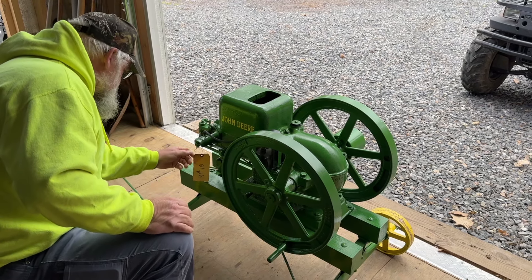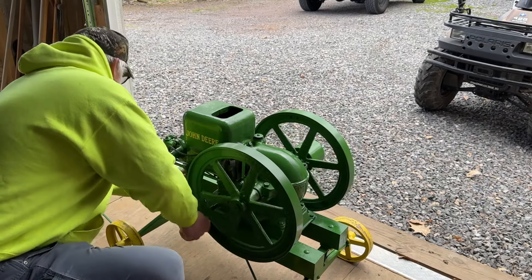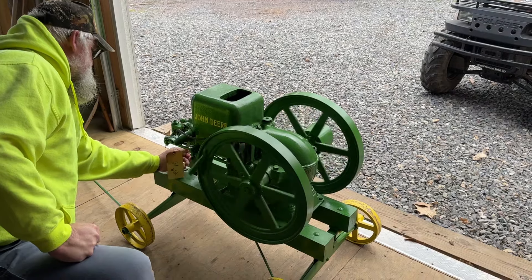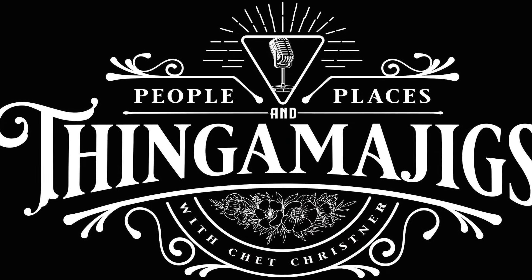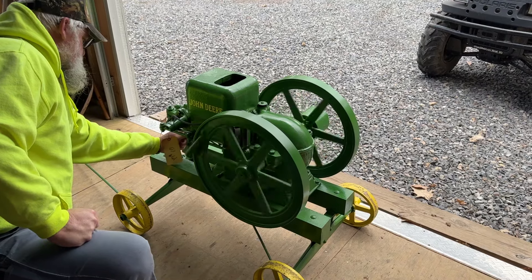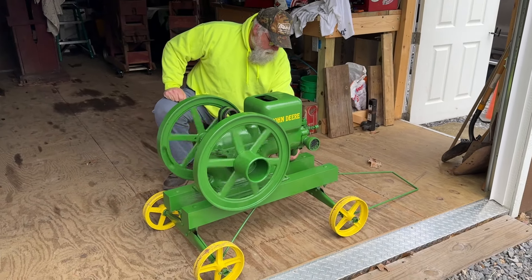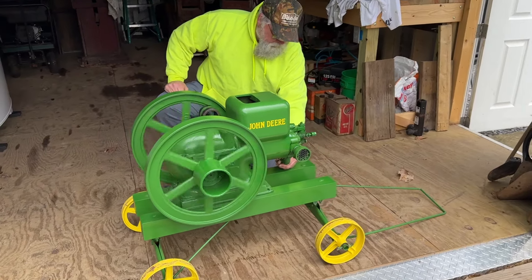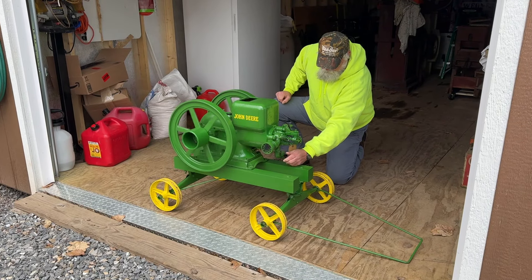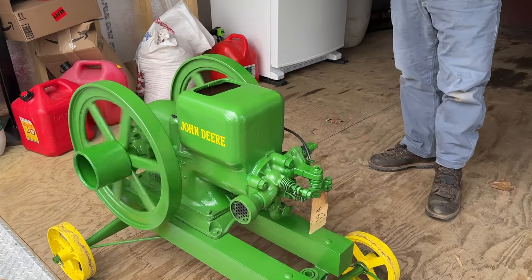We're getting gas. From its introduction in 1923, the Model E was one of the most popular hit and miss engines on the market.